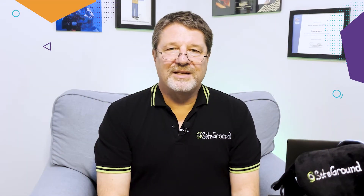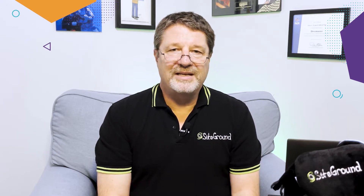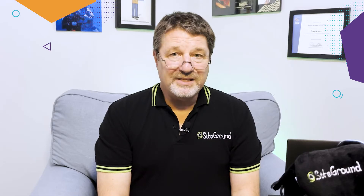Even as recently as a few years ago, ecommerce store owners struggled with the question of whether they should build for the desktop, mobile, or both. In 2017, the percentage of US ecommerce sales taking place on a phone or tablet was 34%. In 2021, that percentage was a whopping 54%. That's a sizable increase for just four years.